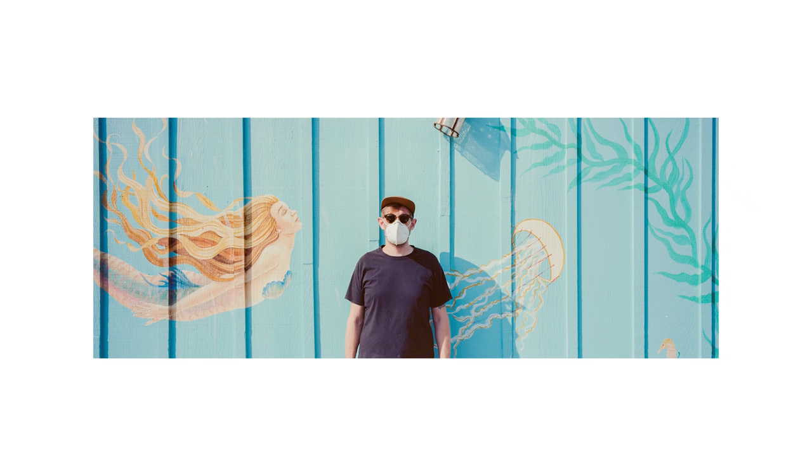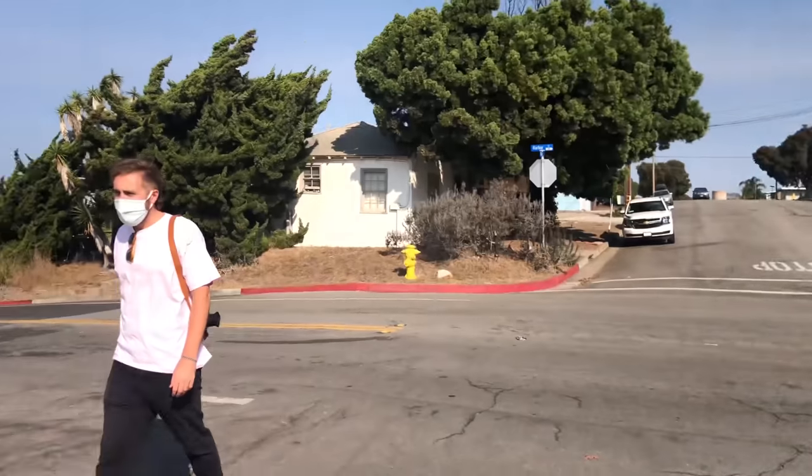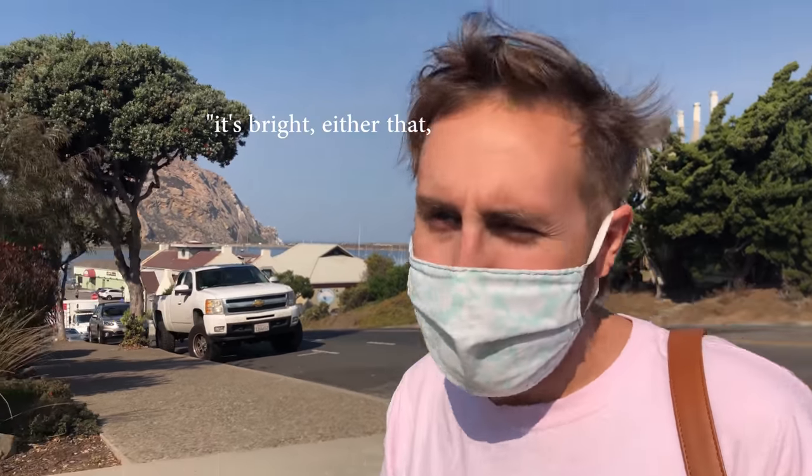This shot of Caleb is also pretty cool — we were just walking along and the backdrop caught my eye. I think the panoramic format can actually work quite well for portraits in some cases. Either that, or I'm hungover.